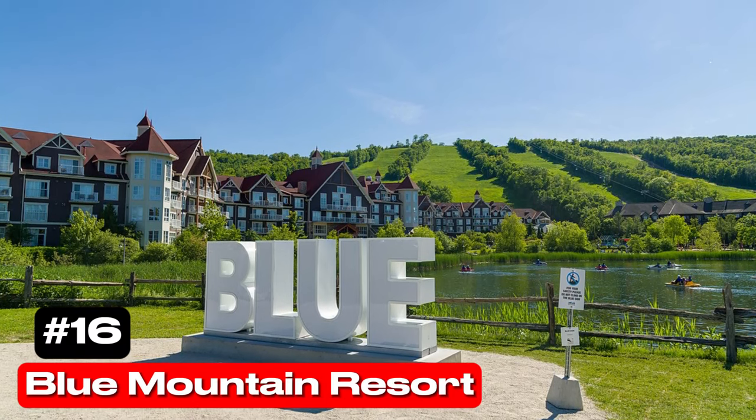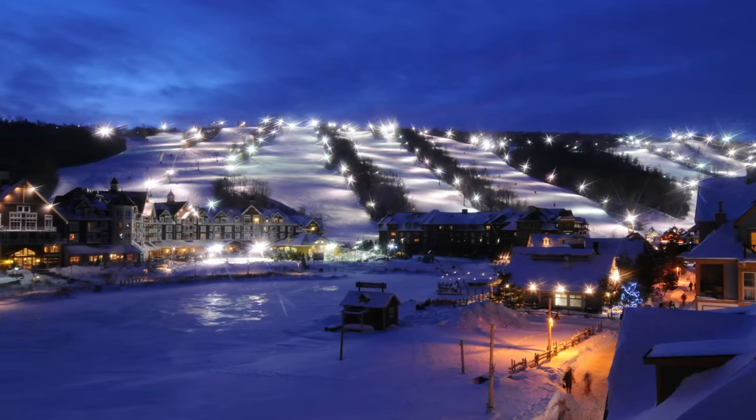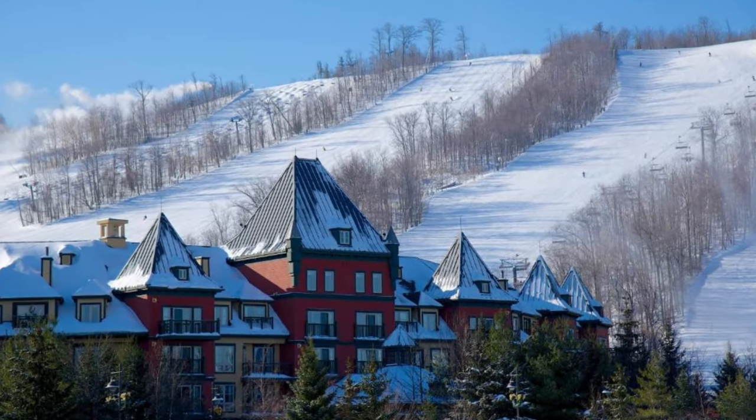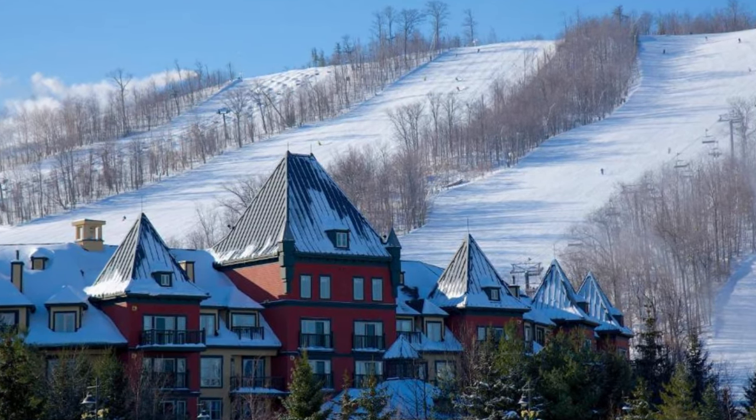At number 16 we have Blue Mountain Resort. While Ontario isn't renowned for skiing, Blue Mountain Resort near Collingwood offers a range of seasonal activities, from skiing and snowboarding in winter to hiking and water sports in summer.